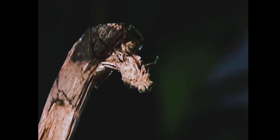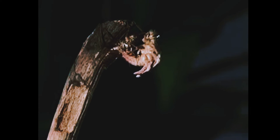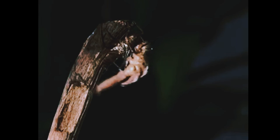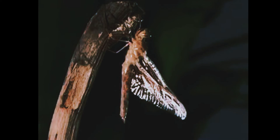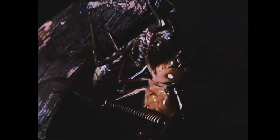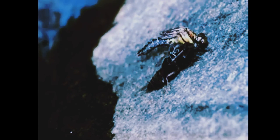Many things can go wrong while the dragonfly emerges. The transformation from nymph to adult takes a lot of time and energy. During this period, the dragonfly is vulnerable and might become food for a hungry bird.